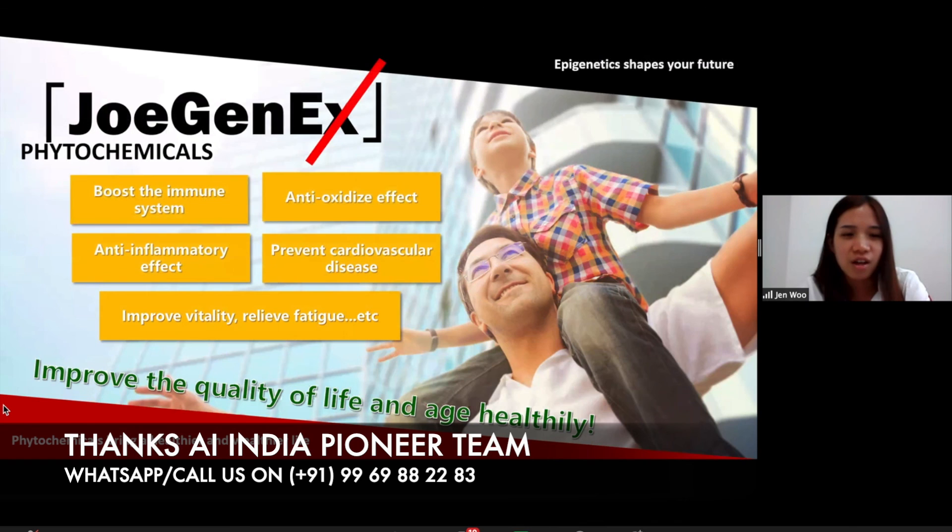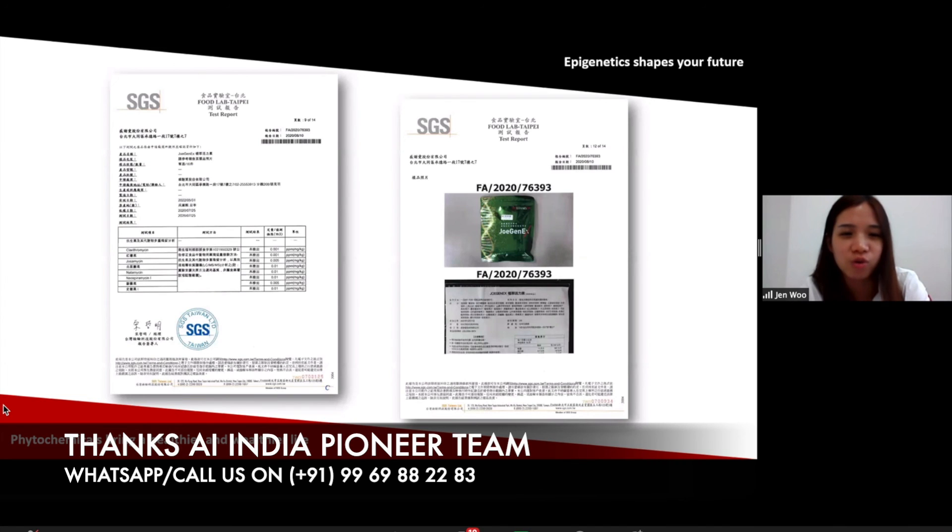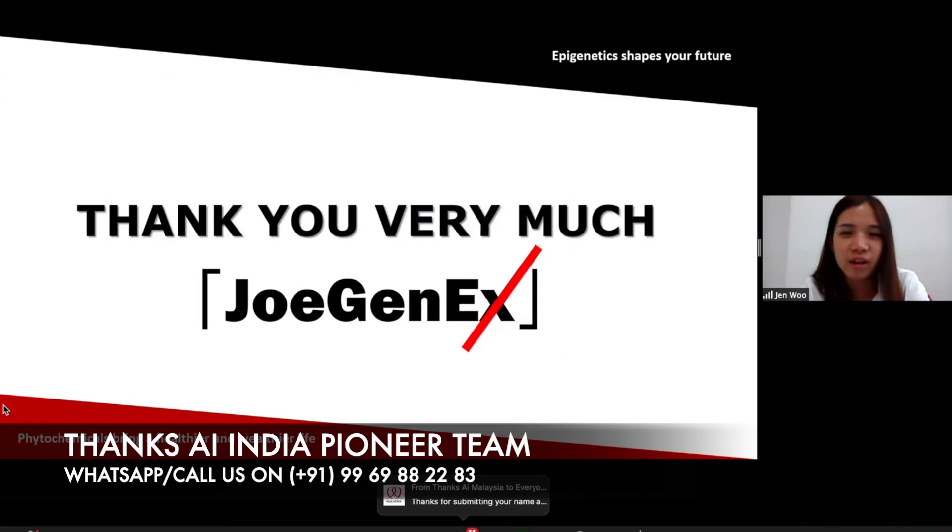In short, JoeGenX actually helps us to boost the immune system and has anti-oxidation effect, anti-inflammatory effect, prevents cardiovascular disease, and also improves vitality and relieves fatigue. By this JoeGenX, you can improve the quality of your life and also age healthily. The SGS report from Taiwan shows that JoeGenX is free of heavy metals, chemicals, and pesticides — meaning that JoeGenX is very safe to use. We add natural ingredients only, no synthetic additives, heavy metals, or any pollutants inside. So consumers can safely consume JoeGenX. Thank you everyone for your time.